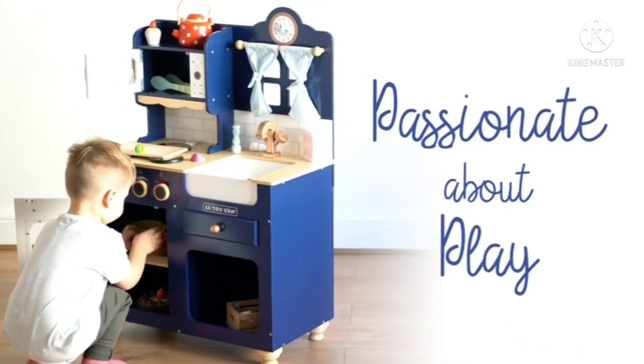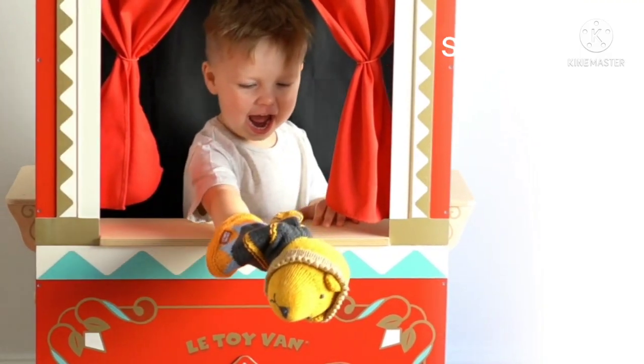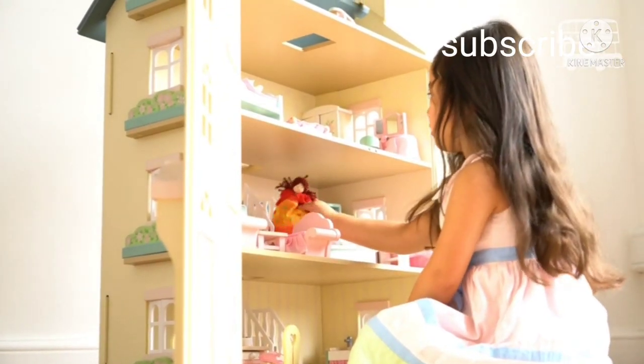We're passionate about play and believe toys should be fun. Our traditional toys with a contemporary twist are packed with sensory layers and designed to inspire long-term, imaginative and social play for generations to come.